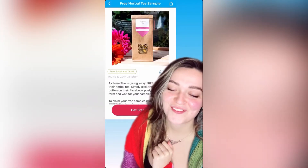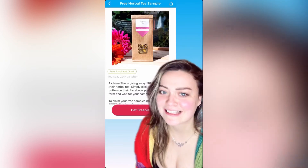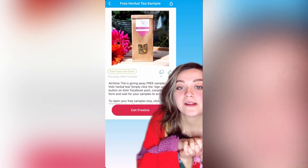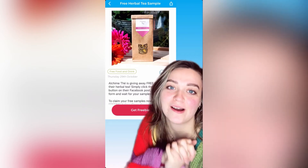And if you're not a coffee fan, don't worry because Alkym Tea — I think that's how you say it — are giving away free samples of their herbal tea. You just simply click sign up on their little Facebook post and complete the form and samples will be on their way.